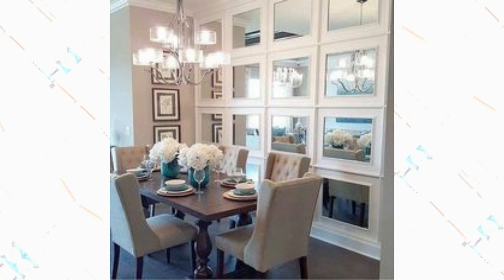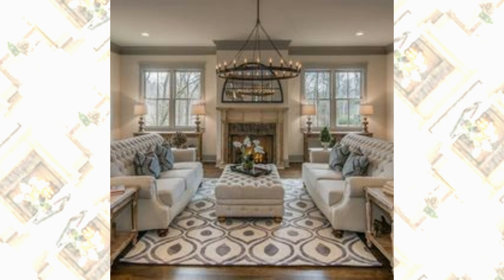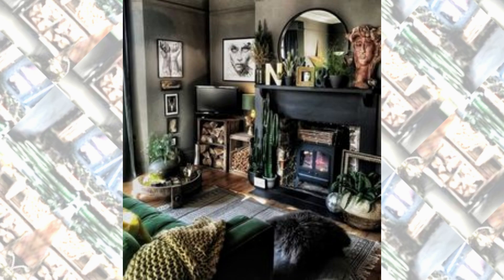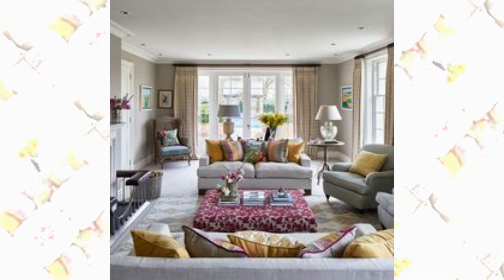Please subscribe to my channel Z Decorable, and like and share my video. We have a cozy and rustic living room design featuring exposed wooden beams, a stone fireplace, and comfortable leather furniture. They are warm and inviting, with earthy tones creating a welcoming atmosphere.